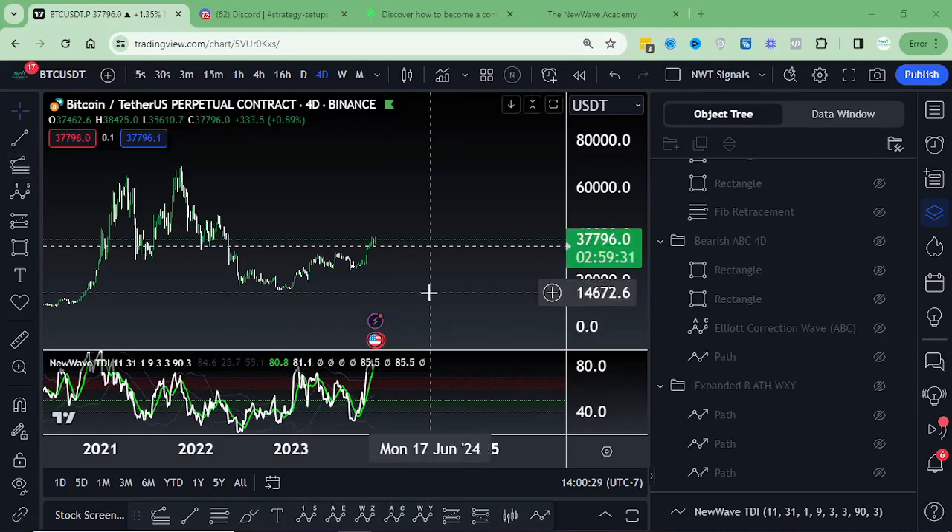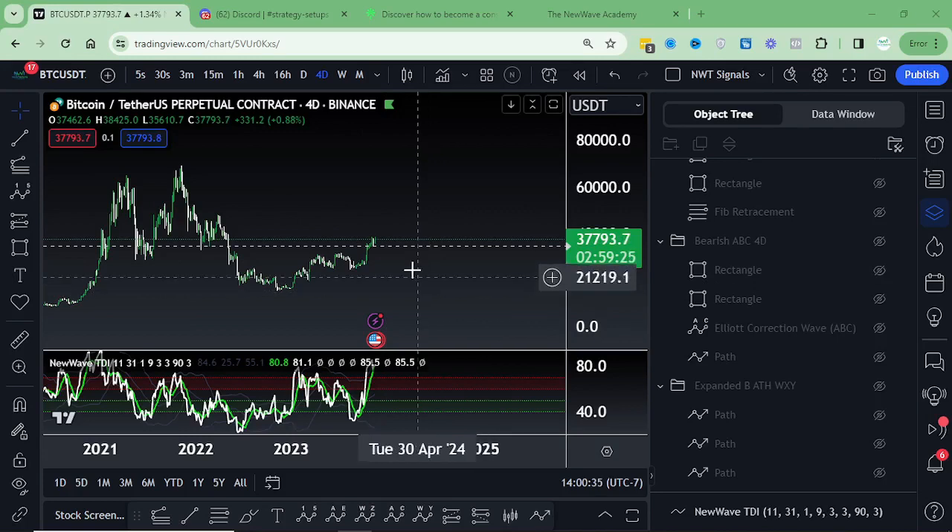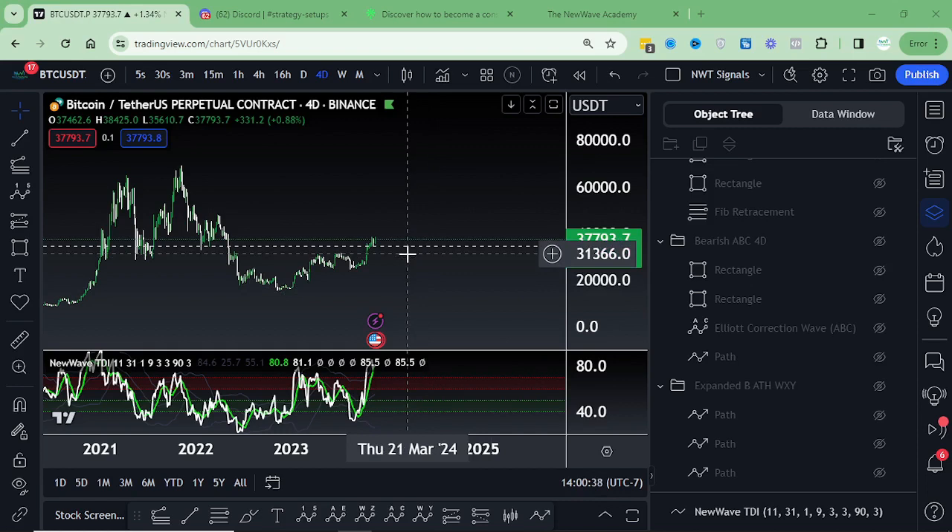All right, happy Friday folks. Today we're going to be diving into Bitcoin, taking a look at the bull and the bear scenarios here. We're going to start out on the macro four-day time frame, work our way down to the one-hour time frame, and do this in about under 10 minutes. So it should be pretty quick, fast, and simple.